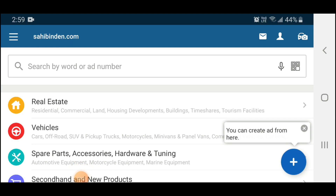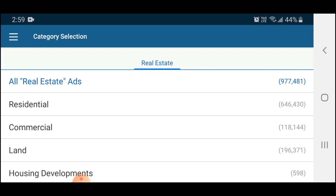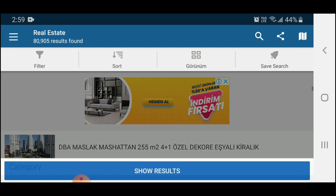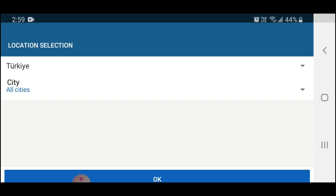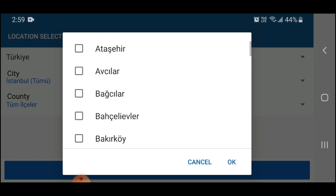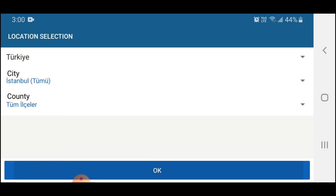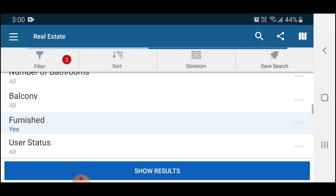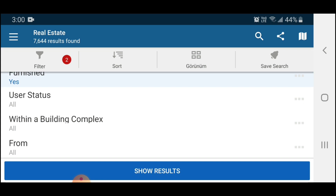Option number three is to use a website called Sahibinden. For those from the US or Canada, this is similar to Craigslist or Kijiji — it's a website where people list secondhand items for sale and it also has apartments and homes for rent. Click on real estate, then choose residential for rent, select flat, and use the filter option in the top left corner. Choose the city — Turkey for us — and if you know the specific county, you can select that too. You can also filter by number of rooms and whether you want it furnished.